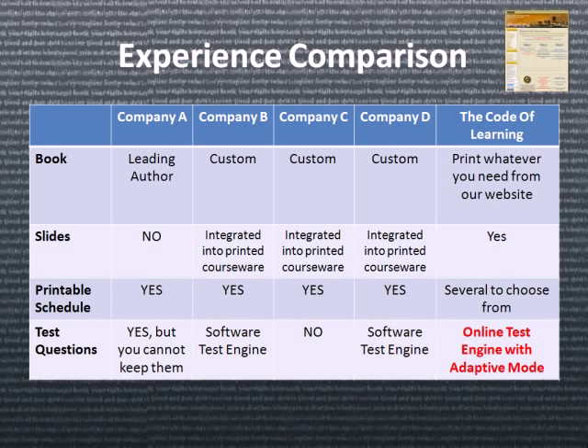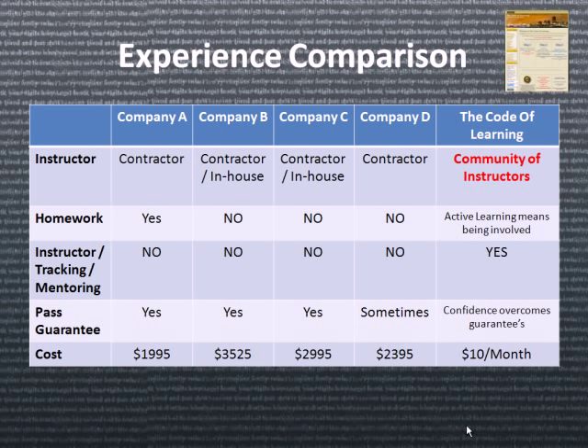When it comes to test questions, some companies provide them, others don't, and some provide software test engines. We have an online test engine with an adaptive mode for your learning experience. When it comes to instructors, most companies use subcontractors and few have them in-house — we are a community of instructors. Some companies provide homework but most don't. We believe that active learning means being involved, so you'll have plenty of homework to do on your own.